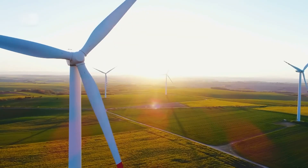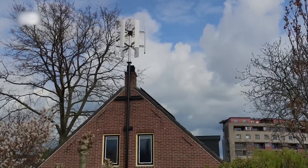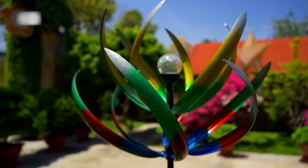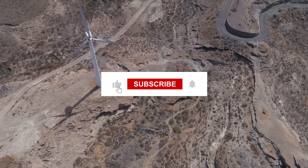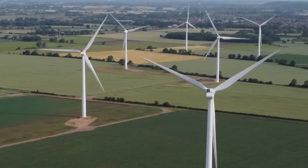Have you ever wondered about the hidden giants of wind energy? Isn't it fascinating how small wind turbines can change the way we generate electricity? If you're as intrigued as we are by these awesome inventions, don't forget to like and subscribe. But first, let's dive into a bit of history.